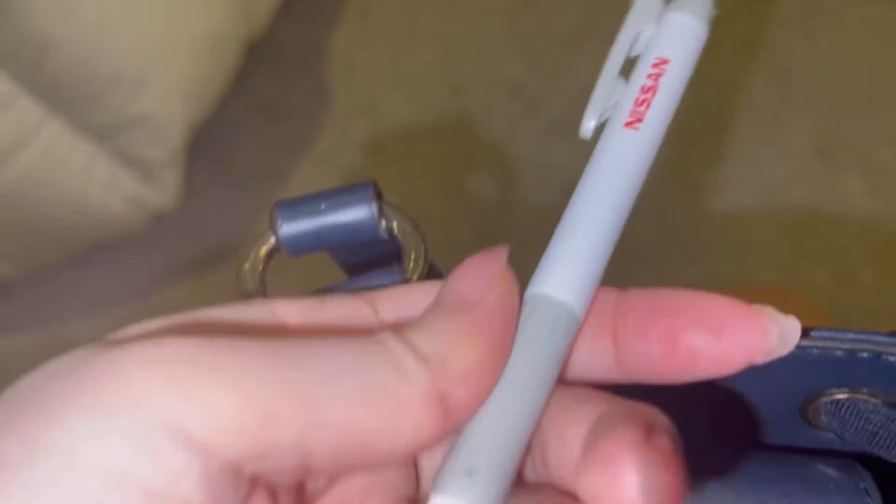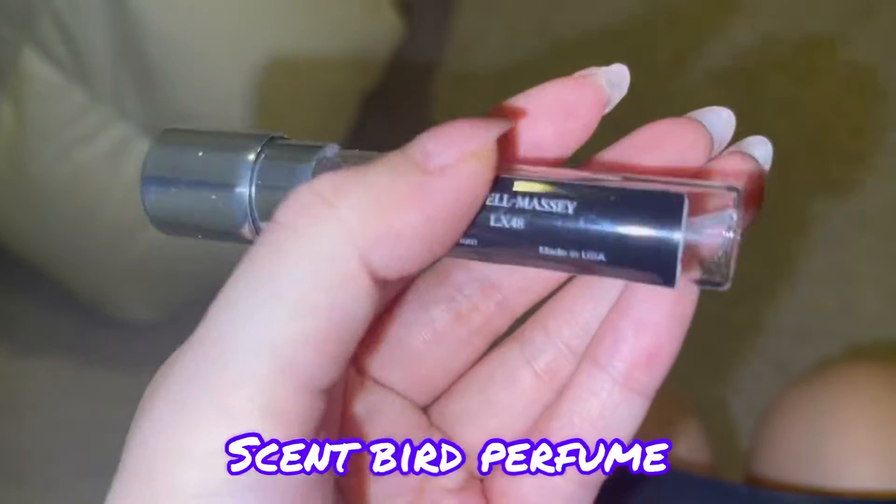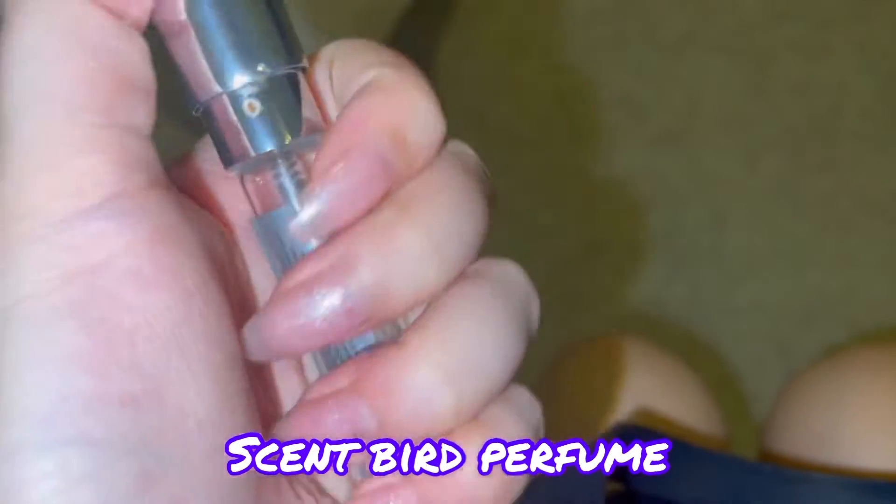My Rain Cool Mint breath spray, and then I have a pen, hand sanitizer from Bath and Body Works, alcohol wipes, and this is just perfume from Soundbird.